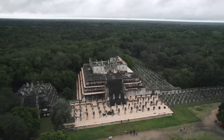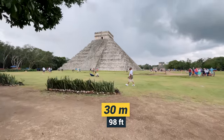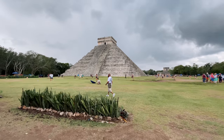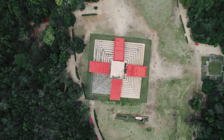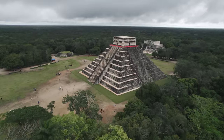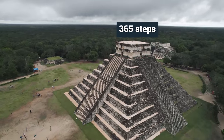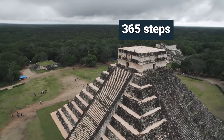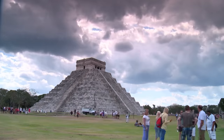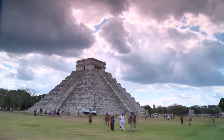In total, Chichen Itza is home to 26 Mayan ruins, including the famous 30-meter-tall pyramid called El Castillo. Built between the 9th and 12th centuries, the pyramid served as a temple. It is surrounded by four stairways with 91 steps each. With the addition of the final step at the platform, a total of 365 steps lead to the pyramid, which is also the number of days in the Mayan calendar. The pyramid also has nine terraces, believed to symbolize the nine stages of heaven according to Mayan belief.